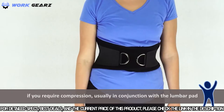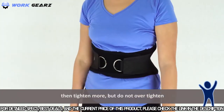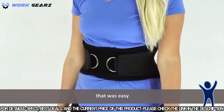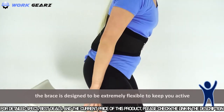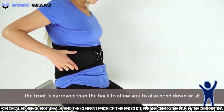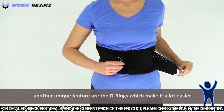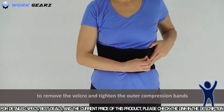If you require compression, usually in conjunction with the lumbar pad, then tighten more, but do not over-tighten. In any case, the brace must not cause discomfort. The brace is designed to be extremely flexible to keep you active. The front is narrower than the back to allow you to bend down or sit. Another unique feature are the D-rings, which make it a lot easier to remove the Velcro and tighten the outer compression bands.